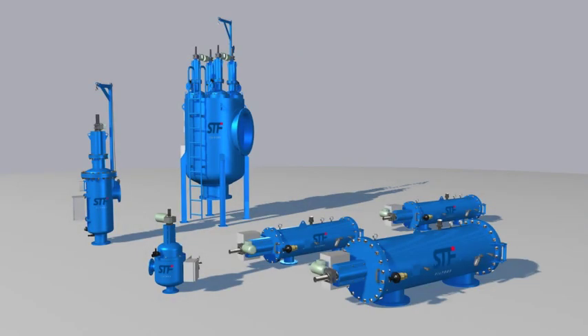The wide range of filters from STF Filtros includes a variety of materials and coatings to suit any application.